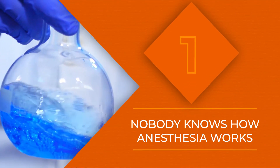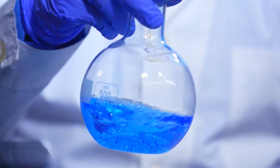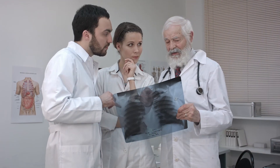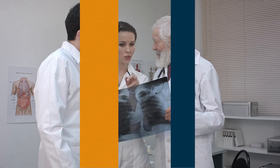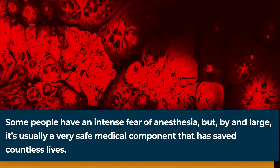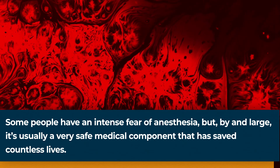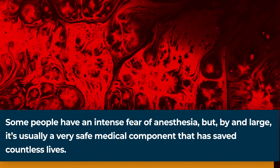At number one is the strangest aspect of all: no one is entirely sure why anesthesia works. Although theories exist, the medical community is not 100% sure why anesthesia puts people under. One theory suggests anesthesia dissolves fat in the brain cells, which alters brain activity. No matter what, thank goodness it works, because it allows thousands of people every day to receive life-saving surgeries. The next time you need anesthesia, you'll know precisely what it is doing to your body.